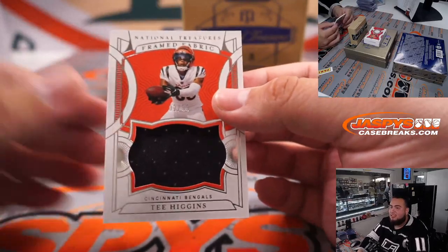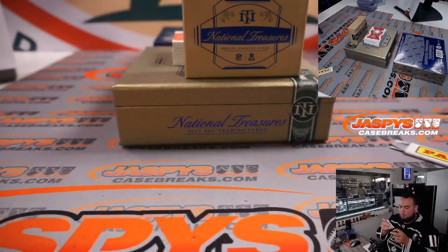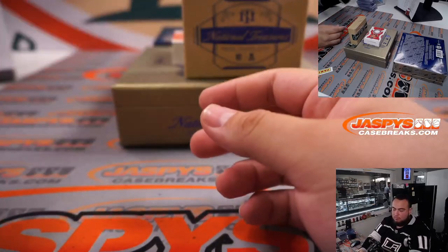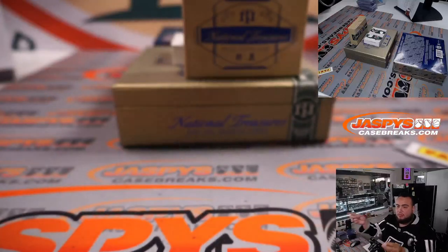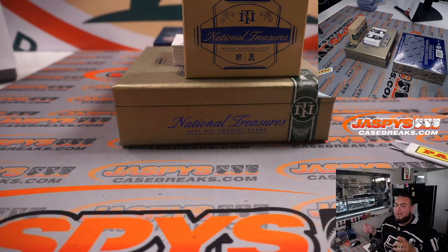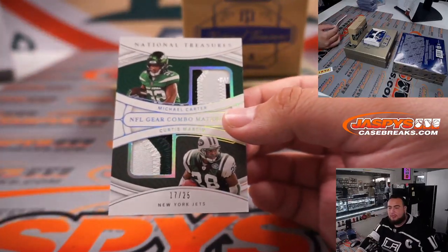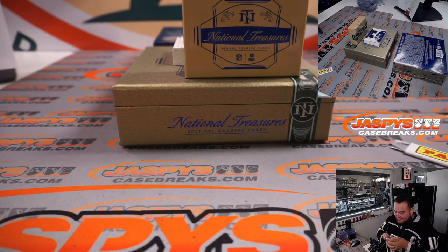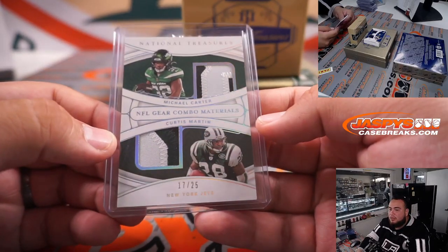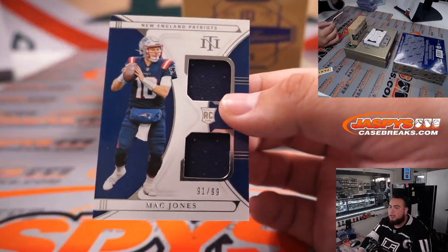We have a T. Higgins for the Bengals. Joe Mixon to 25 — back-to-back Bengals. And that is Michael Carter and Curtis Martin for the Jets, going to Alexandros. Little Mac Daddy Jones dual relic, 91 out of 99.